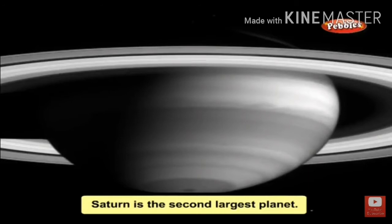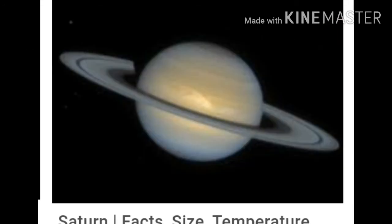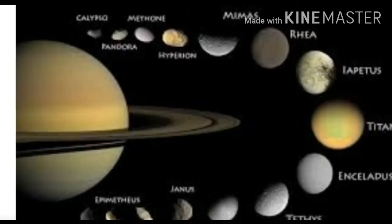Next we will discuss about Saturn. Saturn is the second largest planet. It has 62 known moons. When we observe Saturn through a powerful telescope, we can see many rings around the planet.